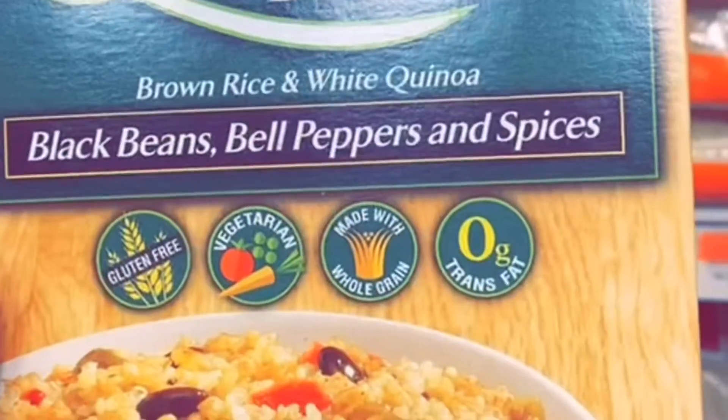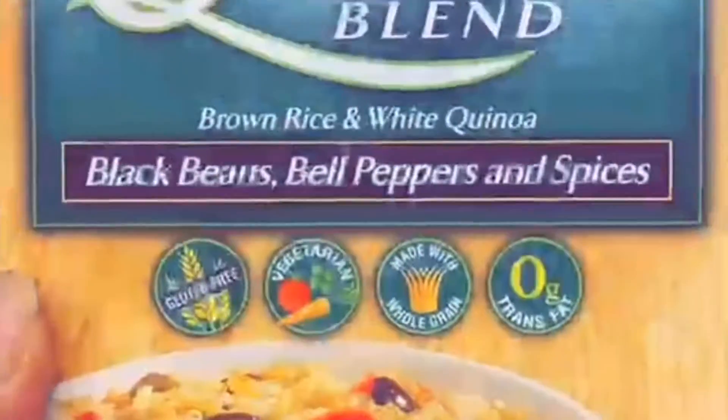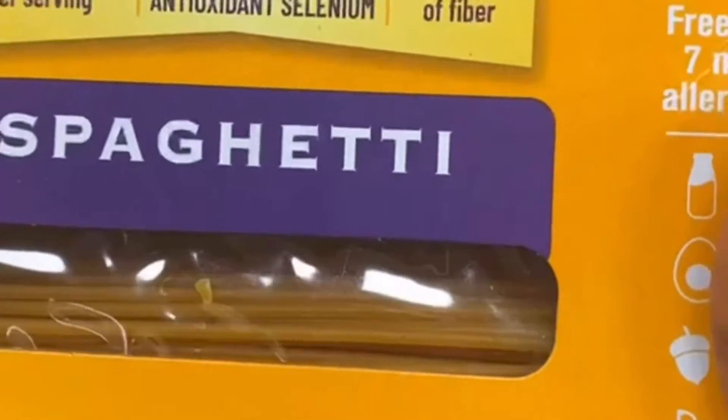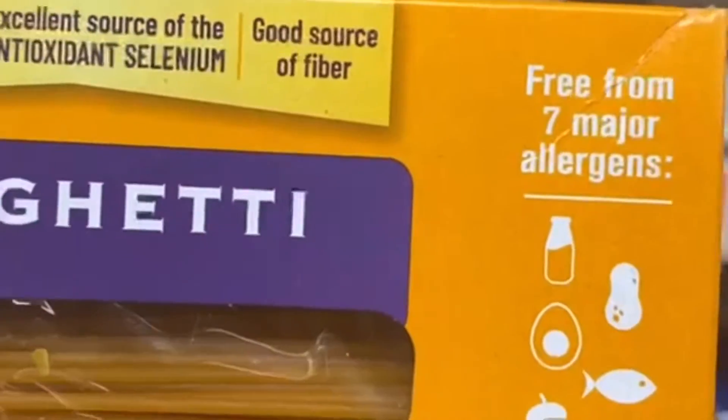If you're new to quinoa and you just don't know how to make it, you need to try this Goya Quinoa Blend. It's filled with brown rice and quinoa which is super good for you.